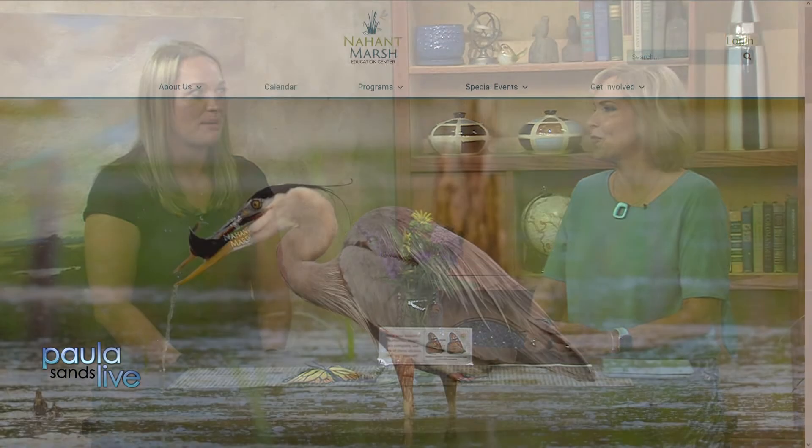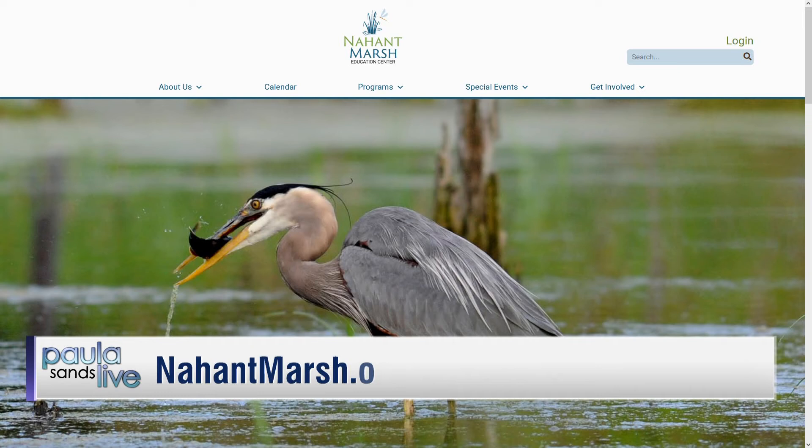The monarch release party is the second weekend in September, believed to be the 10th of September at 9 a.m. at Nahant Marsh. Nahant Marsh has a beautiful website that tells about everything they do. This interview also coincides with World Nature Conservation Day, which is every day for the team at Nahant Marsh.